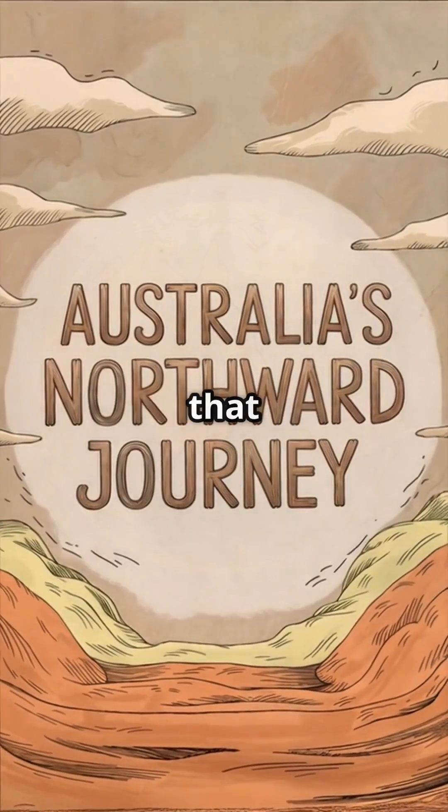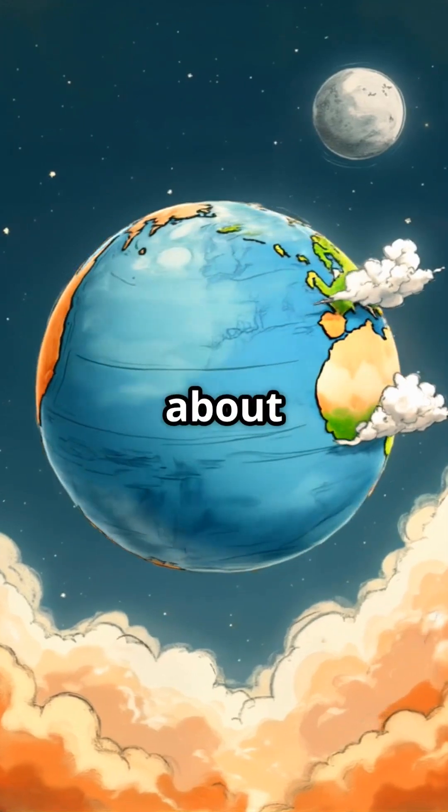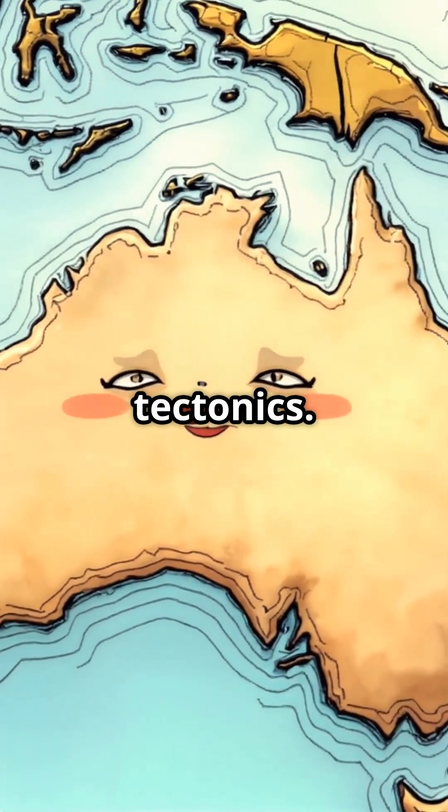I bet you didn't know that Australia, that vast land down under, is actually drifting northward at a rate of about seven centimetres per year. But why is this happening? The answer lies in the fascinating world of plate tectonics.